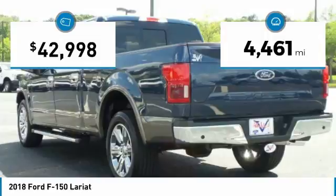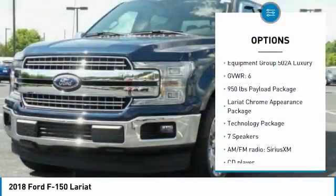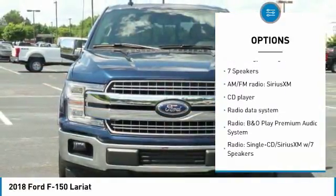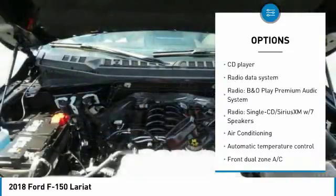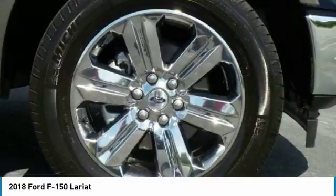This vehicle has less than 5,000 miles. Here are some of this vehicle's great options: traction control, dual airbags, air conditioning, power steering, four-wheel disc brakes, universal garage door opener, fog lights, rear window defroster, security system.